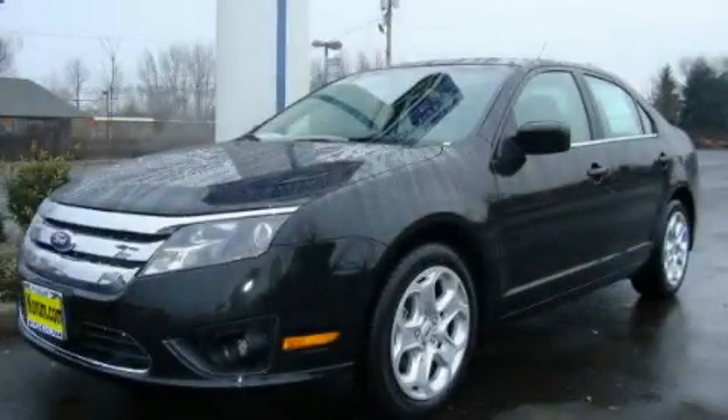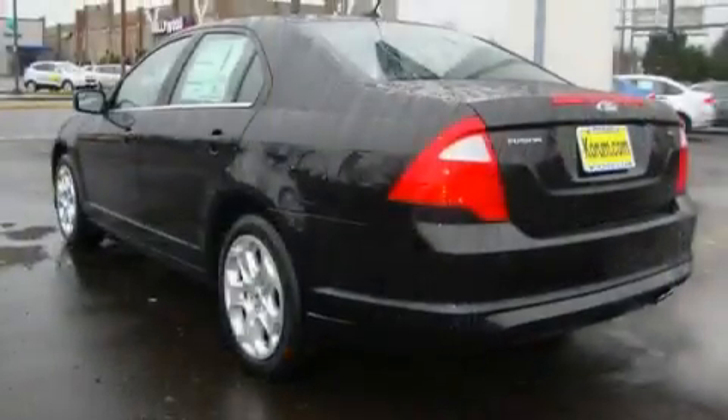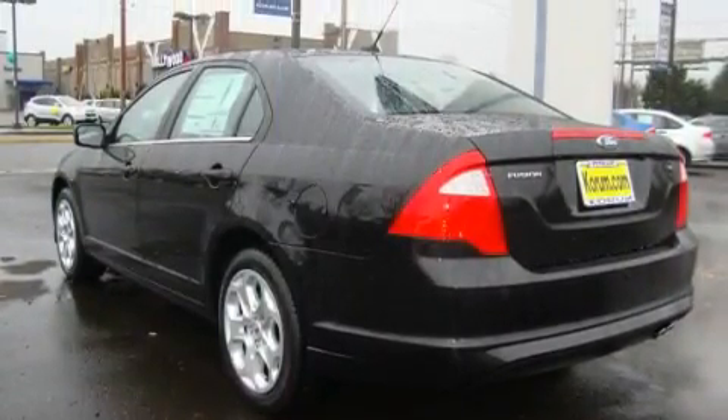This is a brand-new 2011 Ford Fusion. It has a 2.5-liter four-cylinder engine and an automatic transmission.